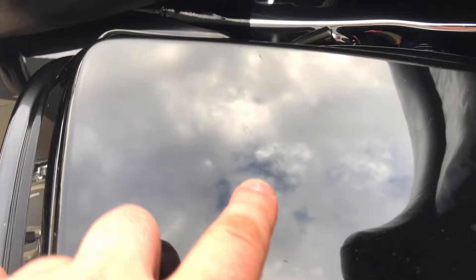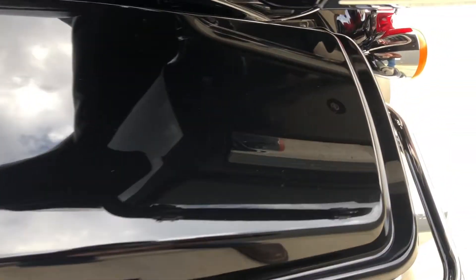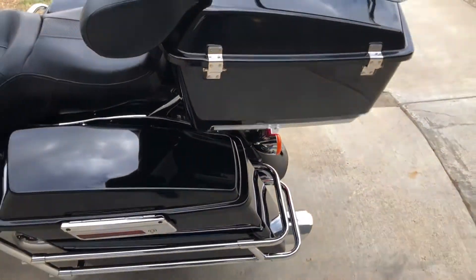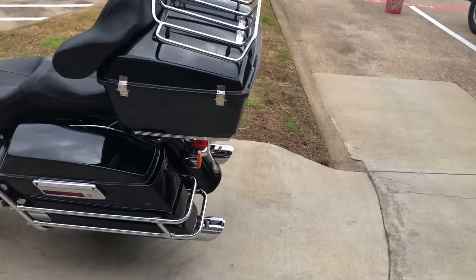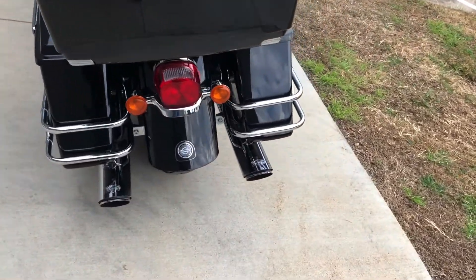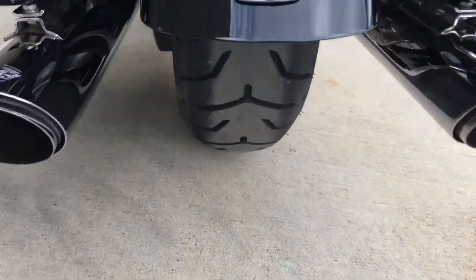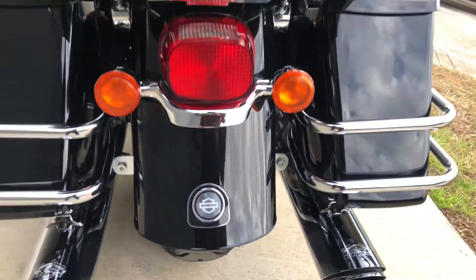There are some real light scratches on the saddlebag lid right there — kind of hard to make out in the glare. Got a luggage rack on the tour pack, and there's good tread on the rear tire.